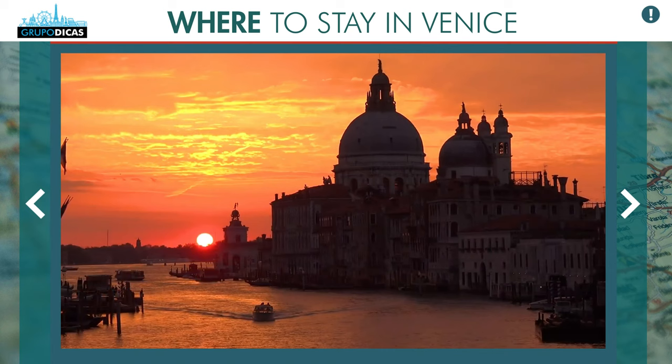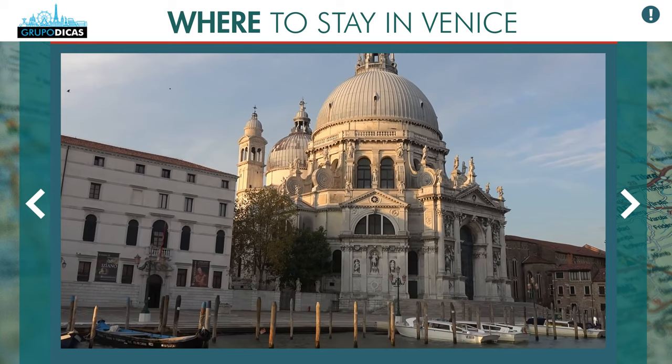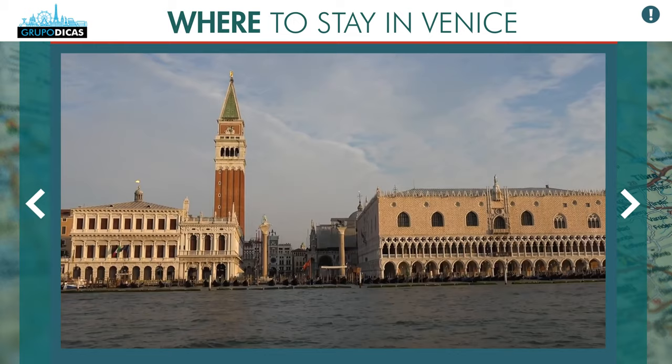The tourist part of Venice is divided between two regions — one on each side of a gigantic S-shaped canal. This is the Grand Canal, and through it you can locate yourself very well in the city. The good news is that the tourist part of Venice is not so big — it's small. So you can be well located near almost all the sights if you stay in the right area.